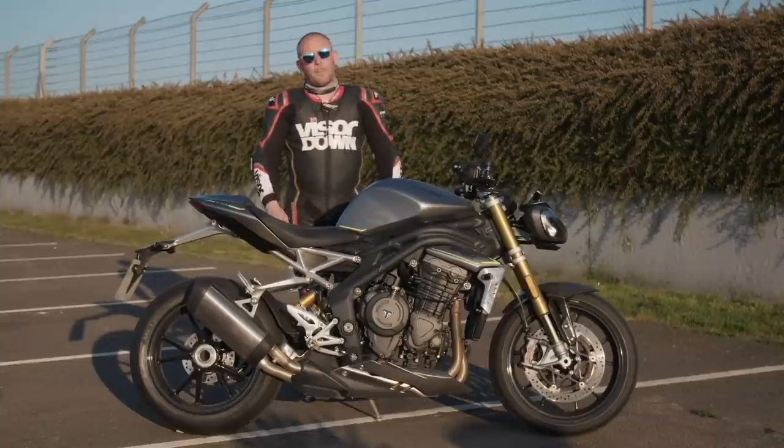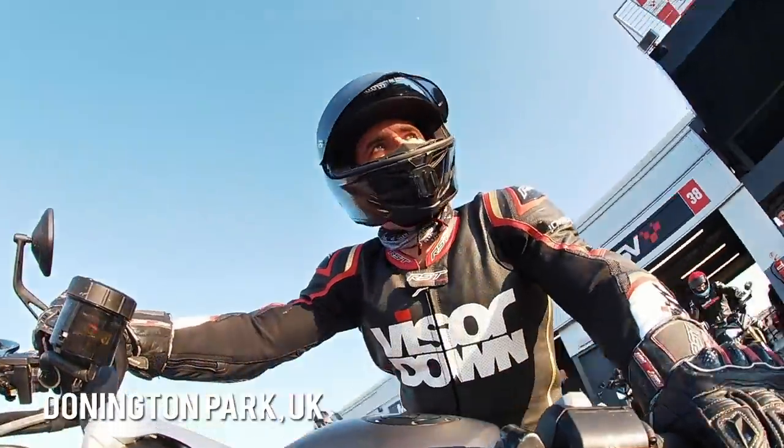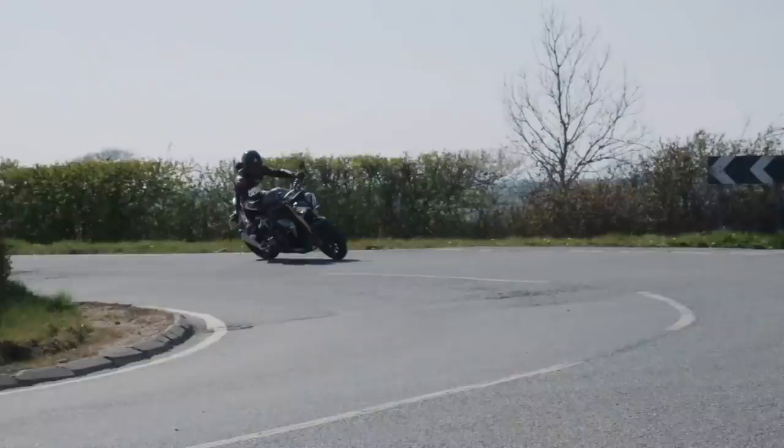Hello folks, it's Toad Hancocks here with Visordown.com. Welcome to a gloriously sunny Donington Park and the review of the 2021 Triumph Speed Triple 1200 RS.